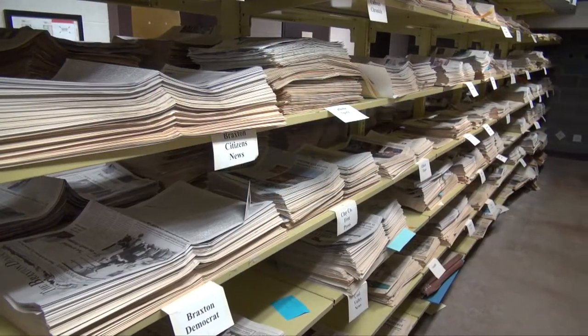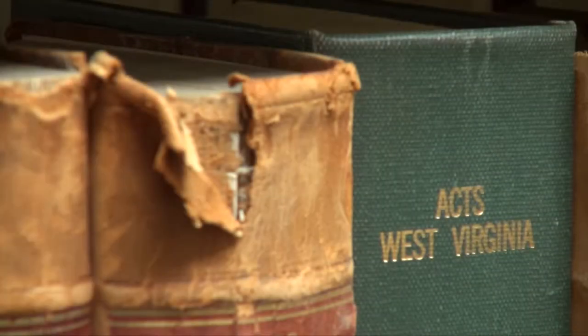We have people come who are interested in their family history and want to research it. We have people who are not particularly interested in researching their whole family history, but they need to find a certain document. There are many people now who need to find records that they don't have on hand involving their parents and that type of thing in order to get passports or prove identity for other reasons. They have to have certified documents, which we can't provide here. But quite often the county courthouse or perhaps even the health department is not able to find what they want and we're able to locate it, then they can take that uncertified document back to the original agency so that the agency can find it and certify it. How do you acquire the items in your various collections?